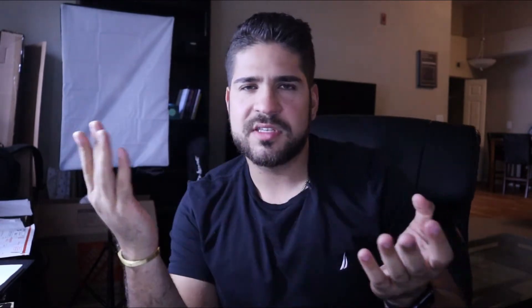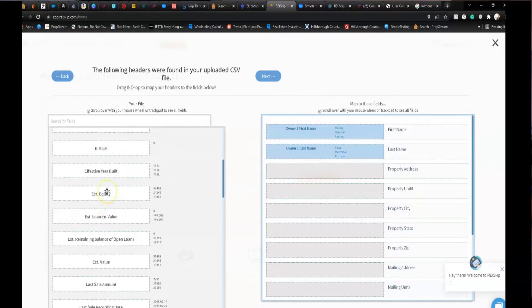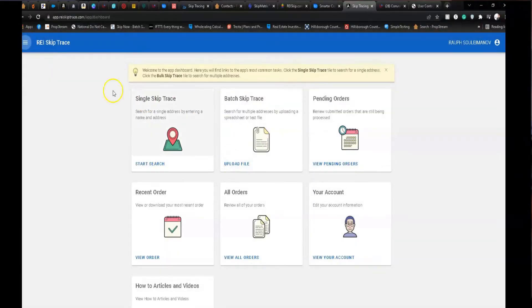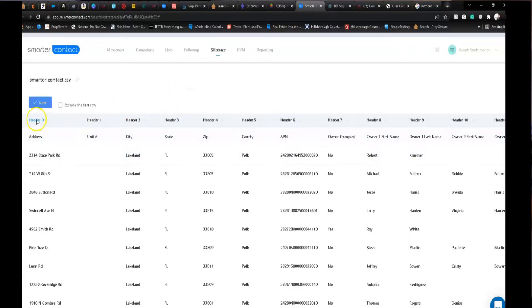REI Skip isn't bad — the price is also about 15 cents. I didn't really care for the interface, but let's see what the data is like. REI Skip Trace, however, I tried to upload the file twice in different formats, mapped it all out, and it just kept giving me errors. So REI Skip Trace is unfortunately out of this test.